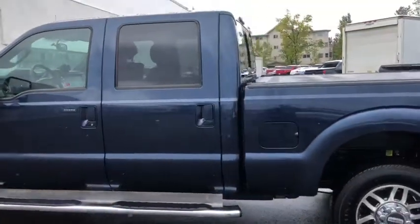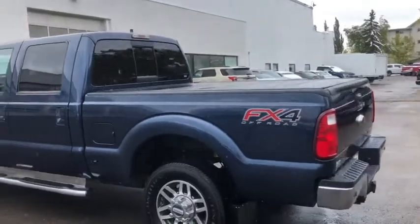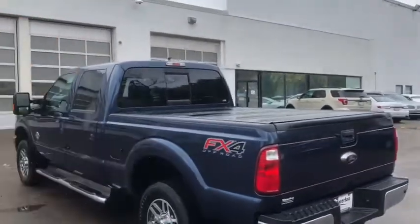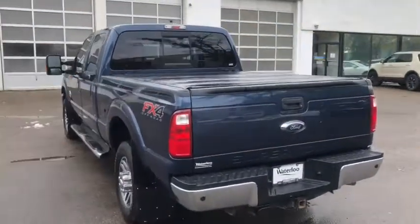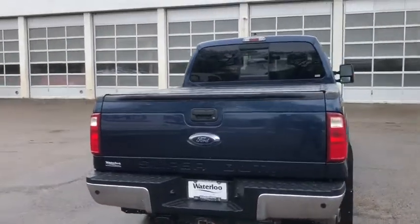You have keyless entry and it seats a total of five passengers. Around the back end we have the power sliding rear window. You also have your tonneau cover, a reverse camera, reverse sensors, and a trailer tow package.